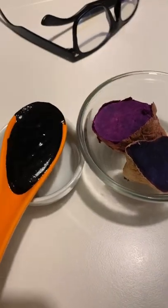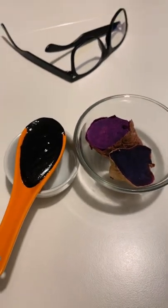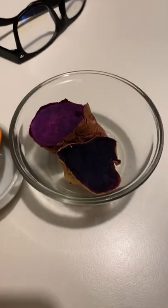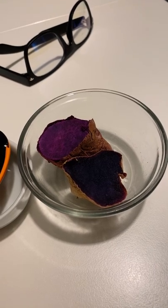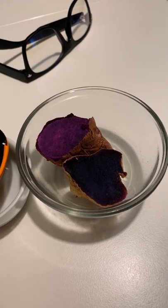So I just dip them, and if you haven't tried this combination, it is so delicious and highly nutritious because these purple Okinawan potatoes are high in antioxidants and phytonutrients and polyphenols, so it's a great way to add some color into your diet.